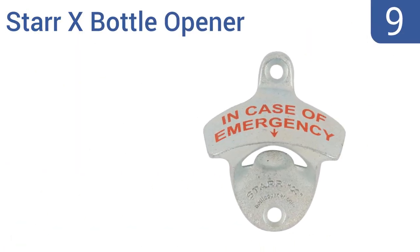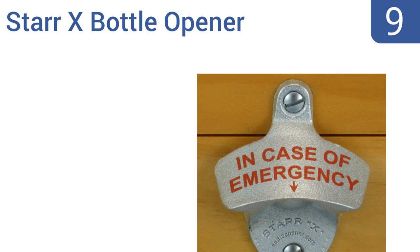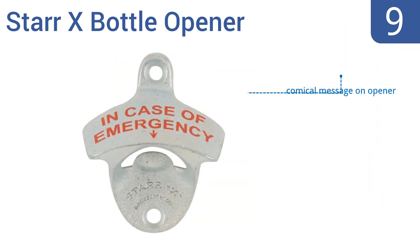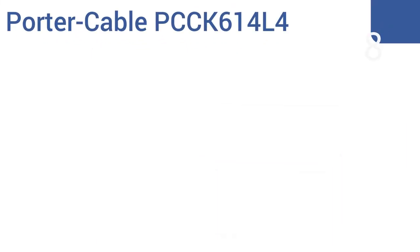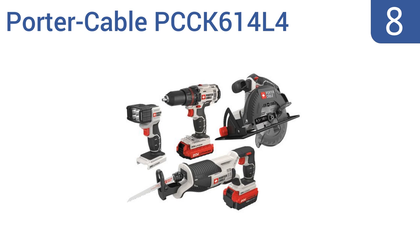At number nine, for a very inexpensive but surefire success of a manly gift, get him the StarX bottle opener. It easily mounts to a wall for permanent installation and has a sturdy zinc-plated cast iron construction that will last through years of regular use. It has a comical message on it and comes with all the mounting hardware, but the letters may rub off over time.